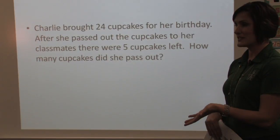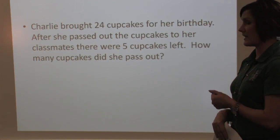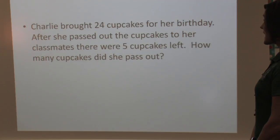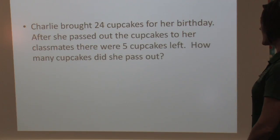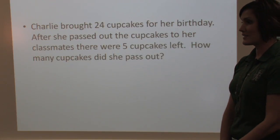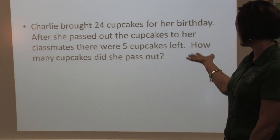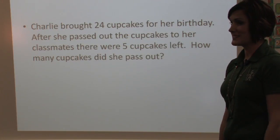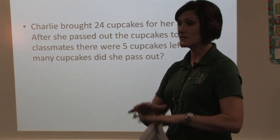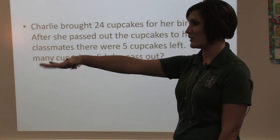Your second problem — you have manipulatives. Charlie brought 24 cupcakes for her birthday. After she passed out the cupcakes to her classmates, there were five left. How many cupcakes did she pass out? It seems very simple to us that there are going to be less than 24. But so often kids would say 24 and five, that's 29 cupcakes. And we say, does that make sense? Get out your manipulatives — let's get those 24 cupcakes, put these five off to the side as what's left over. So how many were eaten?